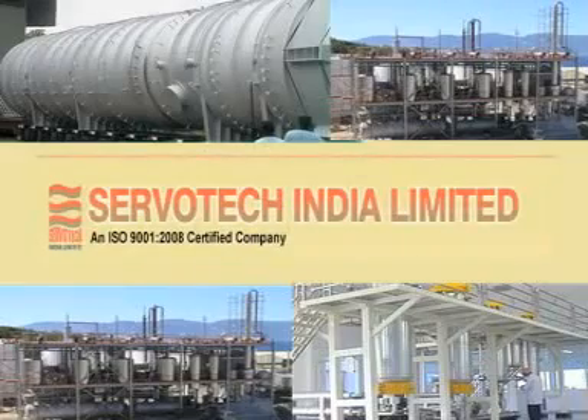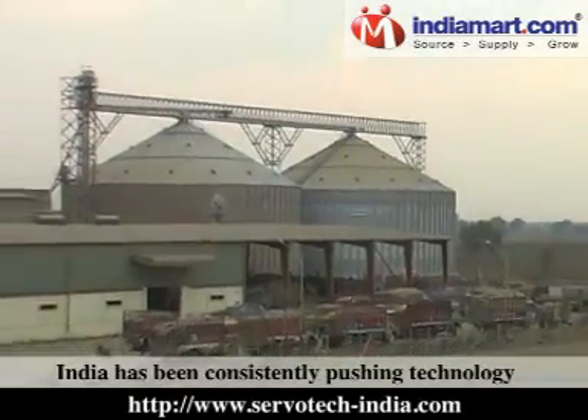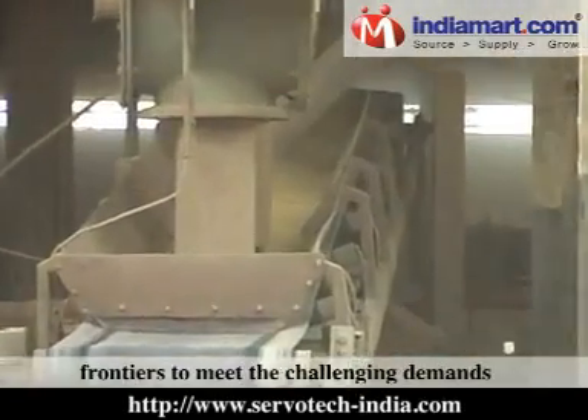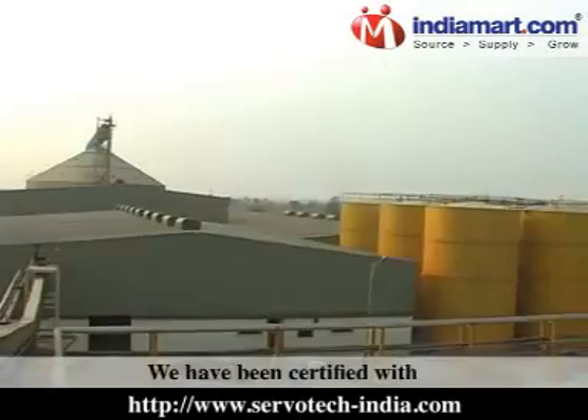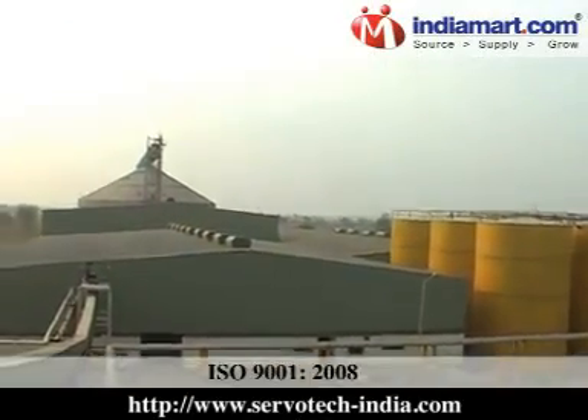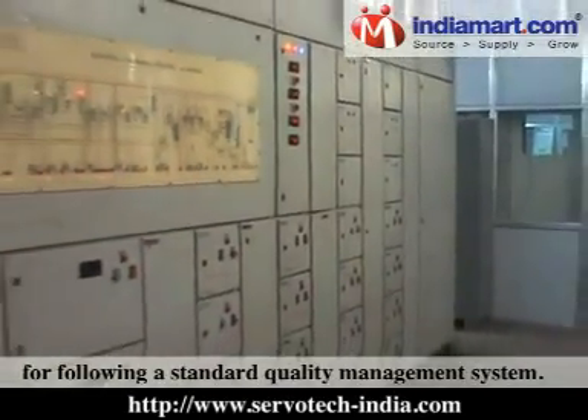Servotech India Limited. For more than 40 years, Servotech India has been consistently pushing technology frontiers to meet the challenging demands of the edible oil industry. We have been certified with ISO 9001-2008 for following a standard quality management system.